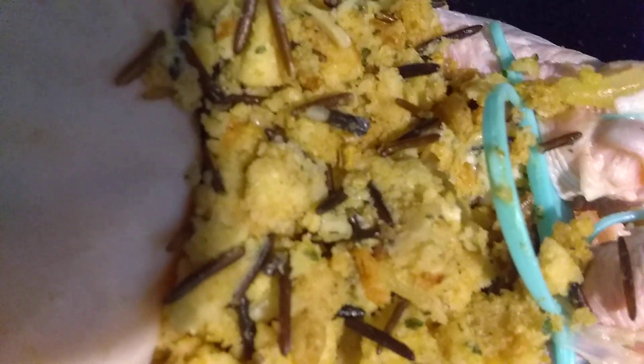The best turkey ever, with a little bit of celery, onions, wild rice, salt, pepper, butter — stuffing made by Bubbles and Bouncer Slab.